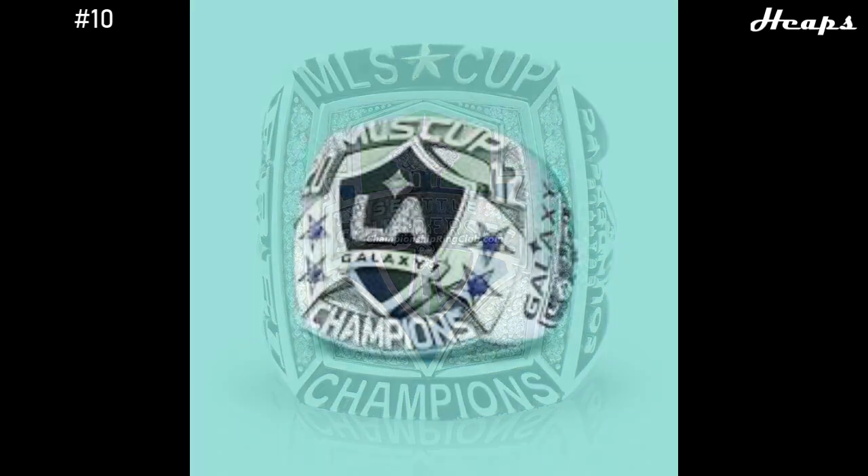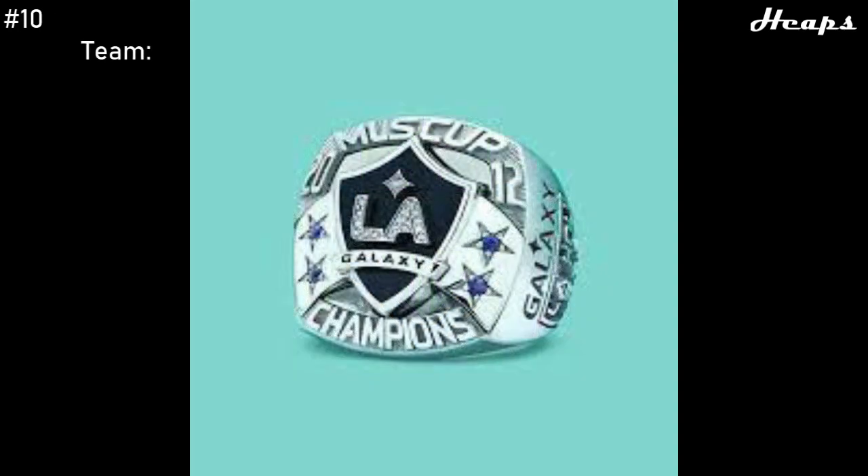We have now reached our top 10. At number 10, we have the 2012 LA Galaxy ring. We take another pretty big leap in quality of design here. You have the LA Galaxy shield in the center, as well as the four blue-starred sapphires on the outside of the ring, indicating that this is their fourth championship. It's designed very symmetrically, so it's very appealing to the eye, and everything on it just has near-perfect craftsmanship.